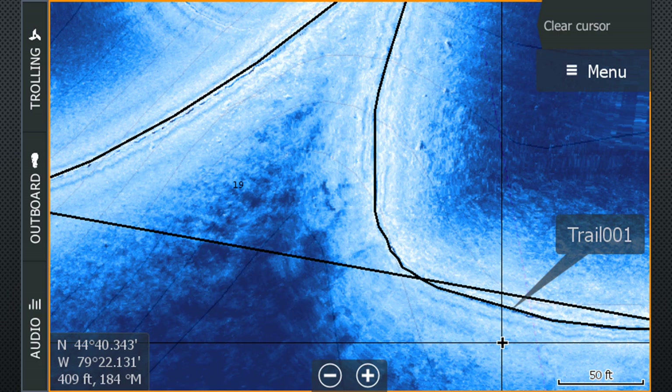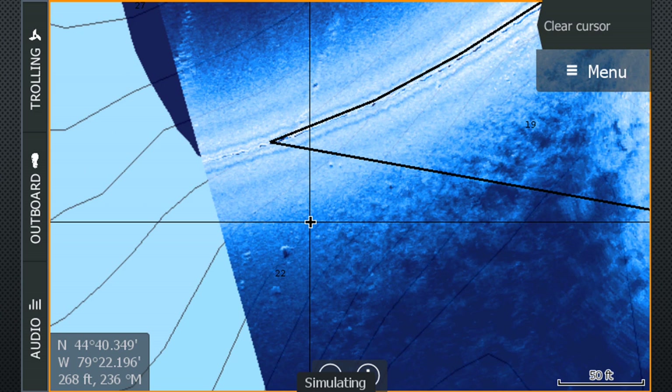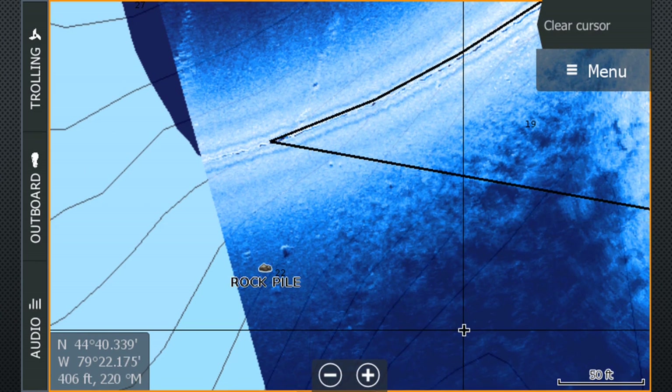In addition to that, we also have several large isolated boulders just off the weed edge. Imagine being able to position your boat perfectly on this structure to hit that weed point or those boulders. You'll also have all your waypoints show up on the StructureMap as well, because it's overlaid on your GPS screen.